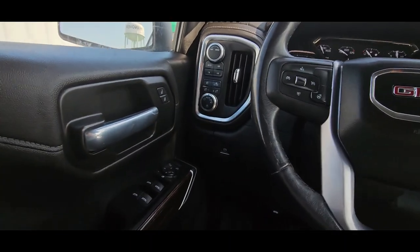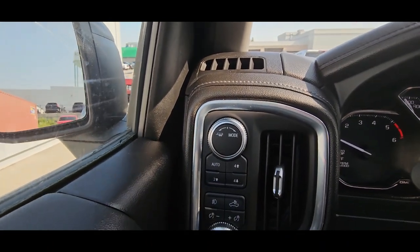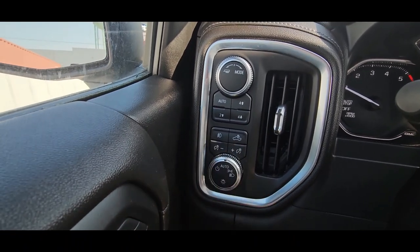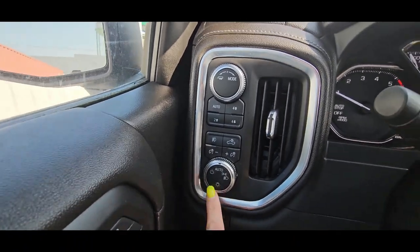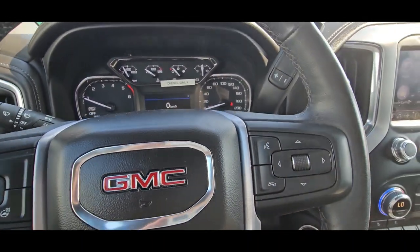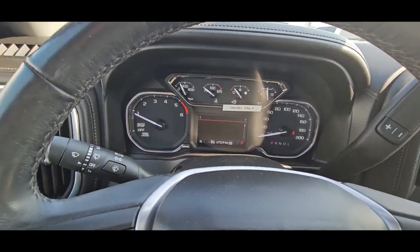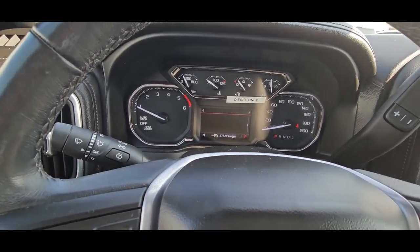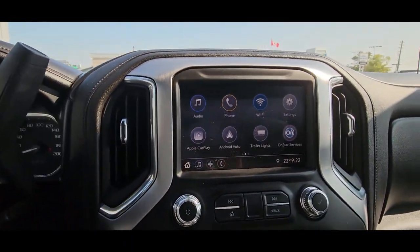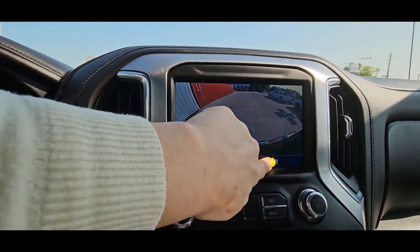Here is the interior of the Elevation. This is where you can change to tow haul mode. You can change your four-wheel drive here. You've got your dome light here. You can change the brightness in the interior and your automatic lights are here. This is where you would set your cruise control and it does come with a heated steering wheel. Your hands-free voice commands. And this is where you can scroll through your info pages. It does have that rear backup camera, and you can either have it on grid lines or hitch guidance.